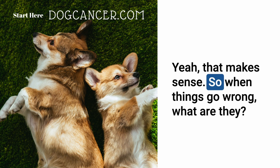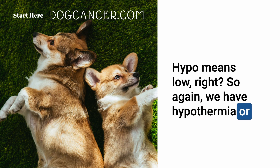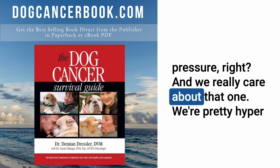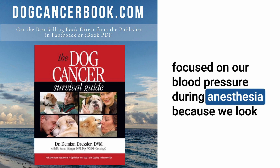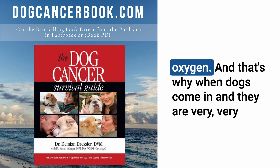The things that most commonly go wrong under anesthesia are called the 'hypos': hypotension, hypoventilation, and hypothermia. Hypotension — low blood pressure — is the most critical concern because blood pressure is responsible for delivering oxygenated blood to all major organs. If blood pressure drops too low, major organs go without oxygen.